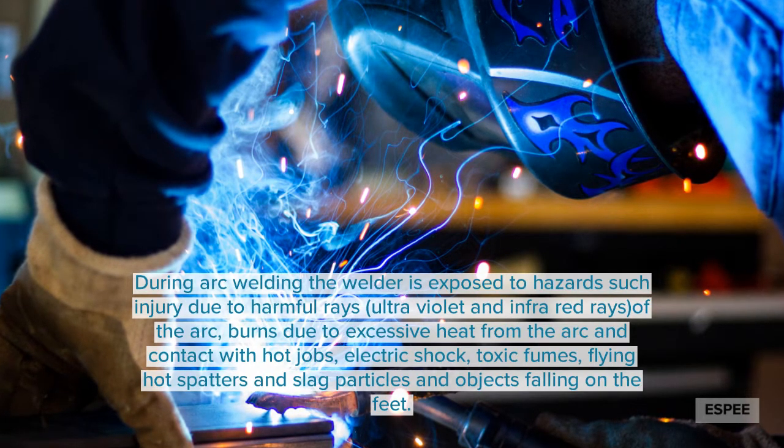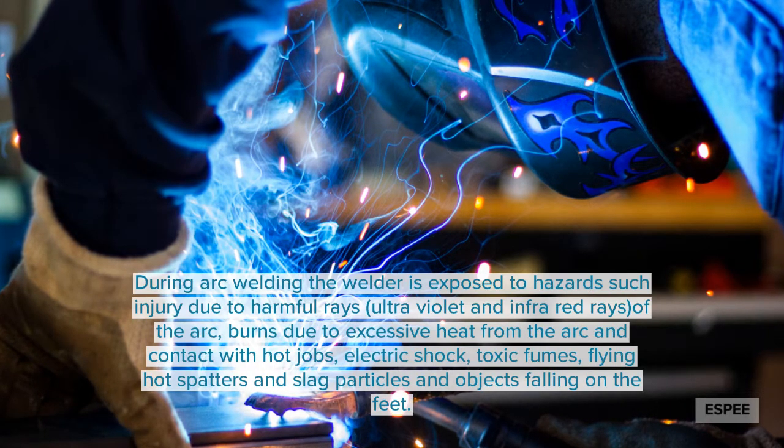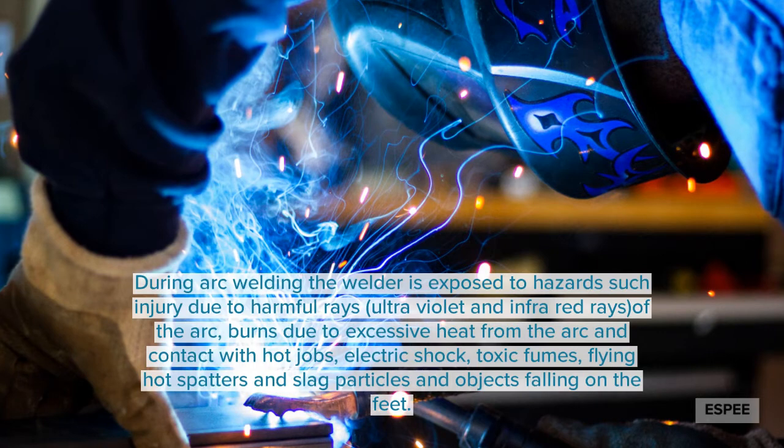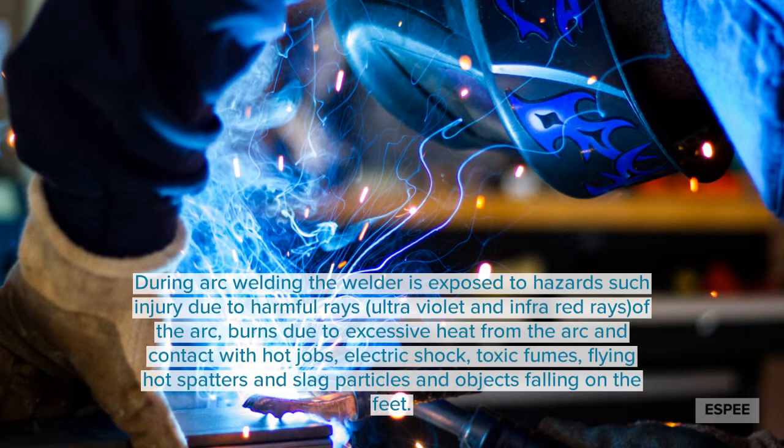We are going to discuss harmful waste like ultraviolet and infrared waste. We are also going to discuss the types of burners that are available to us.